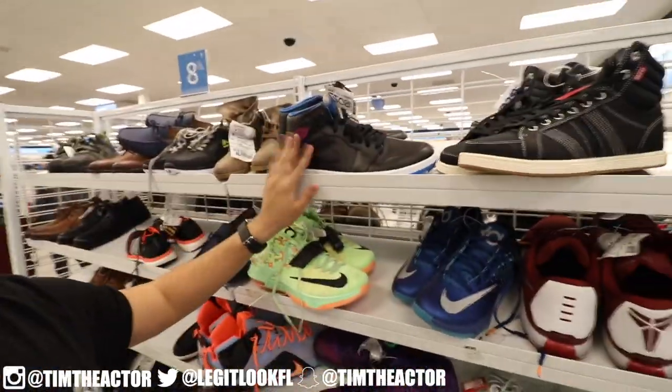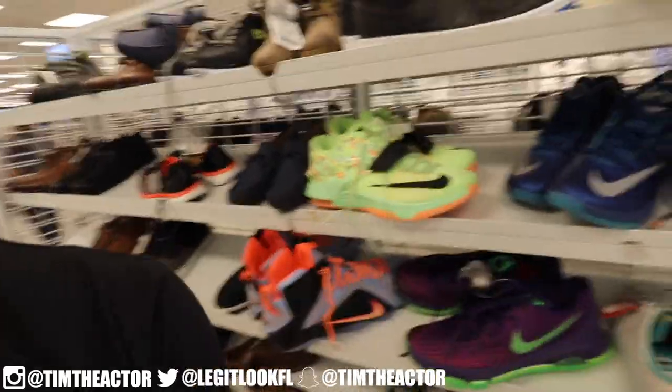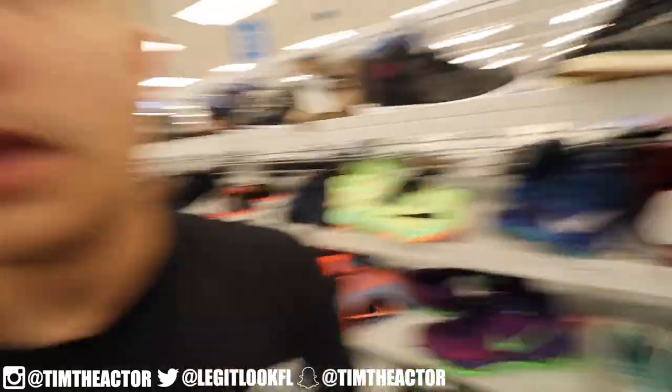These Ross finds were amazing, guys. It really blew my mind, and I'm inspired to go hunting at Ross more. Now I know you can find a lot of good stuff, especially after Christmas when people slow down on purchases, meaning there's a lot of heat sitting on the shelves. I'm going to continue going, and I have a big announcement to make right now — and it has to do with Ross.